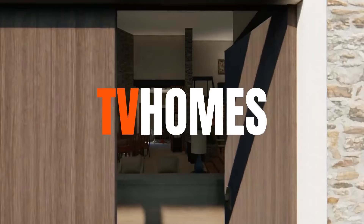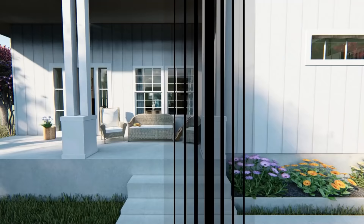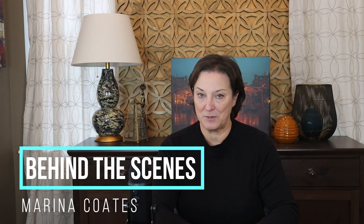Ever wish you could walk around inside of the home from the Waltons? Well today's your lucky day because that's exactly what we're about to do. Hi, I'm Marina Coates. Welcome to Behind the Scenes where we get up close and personal with all your favorite TV and movie homes.